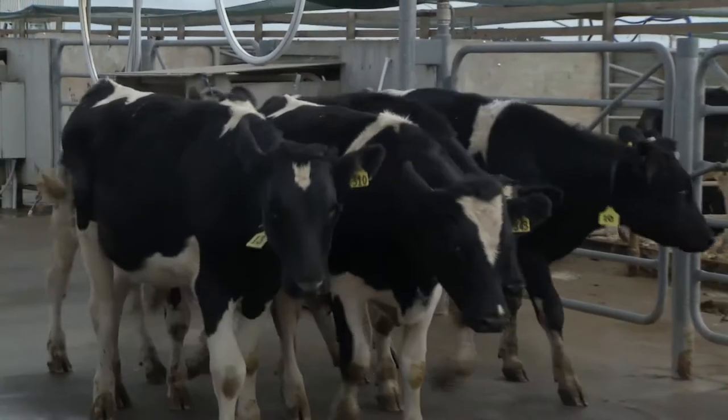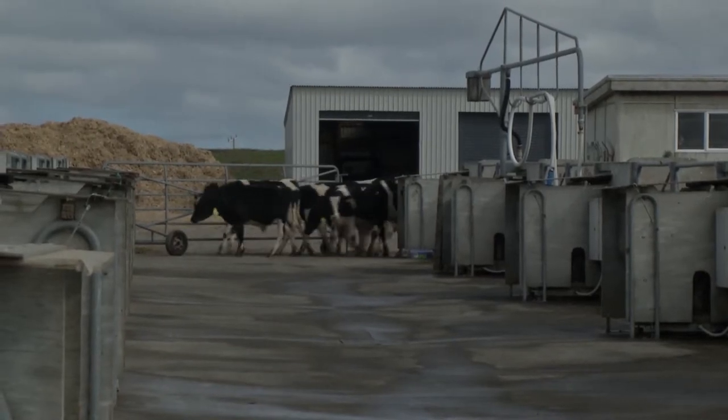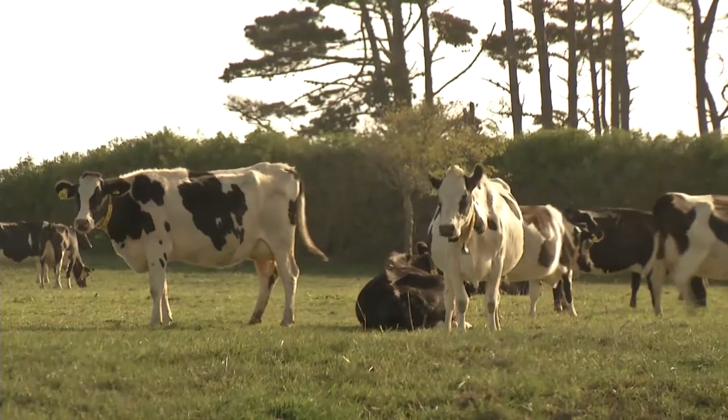Residual feed intake is trying to identify those animals that actually eat less than you think based on their live weight and their growth — those ones that are more efficient at converting that feed into product.